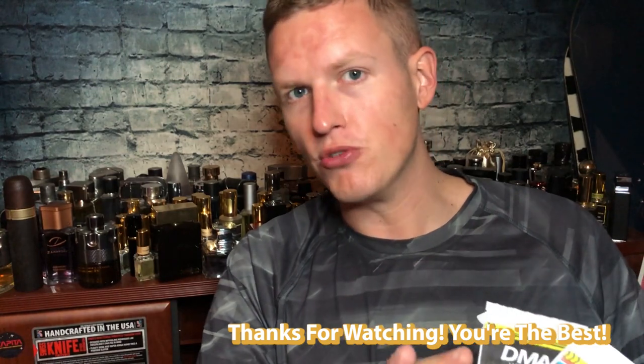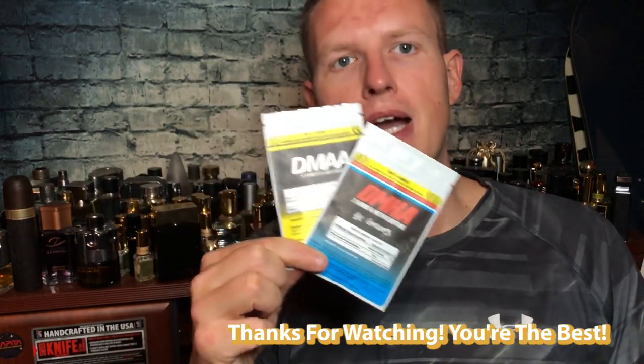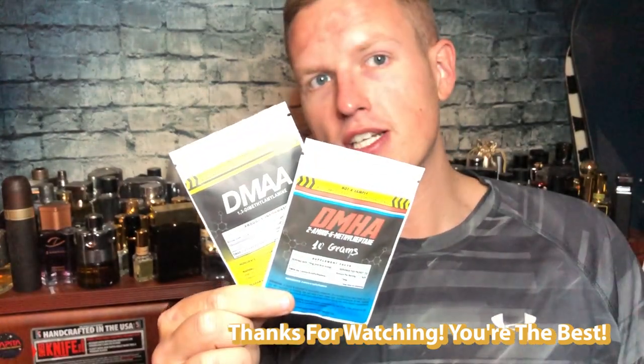Quick recap: DMAA — super strong, strong backbone, not much euphoria. DMHA — super strong backbone, maybe slightly less strong, but a little more euphoria, which is what you'd want. Neither one I'd suggest taking just to get high — use it as a workout supplement. The euphoria will help the workout, but both have such a strong backbone that you've got to be working out. Let me know what you think of both of these down below. We're on the road to 25,000 subscribers — I couldn't do it without any of you guys. Hope you're having a great day. See you all in the next video, peace.